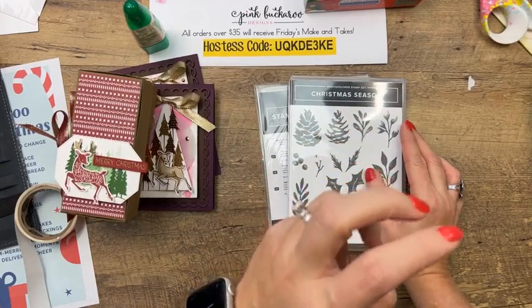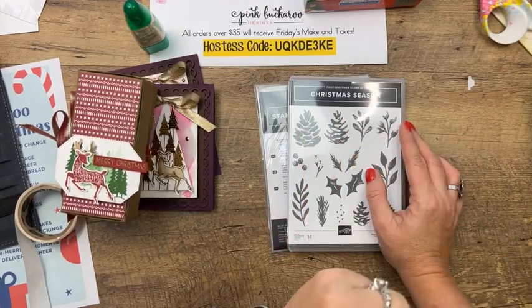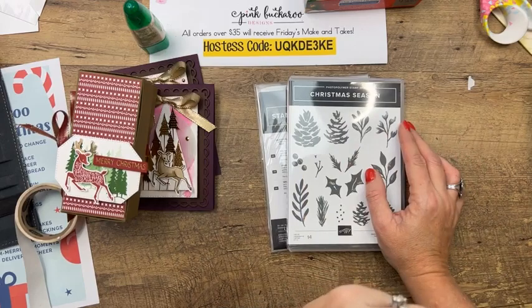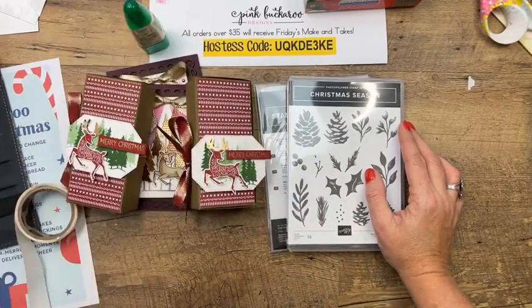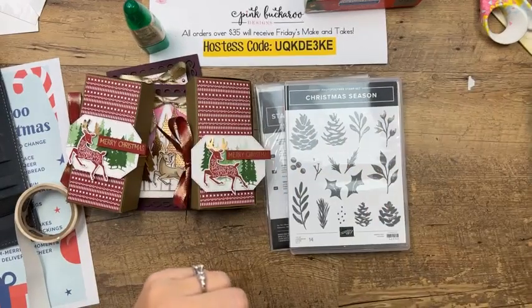I will be back tomorrow at two o'clock with the Frosted Gingerbread Sweet — I'm so excited about that one, it's one of my favorite things in the holiday catalog. Make sure you check out the last chance list before things sell out. See you guys tomorrow — have a great evening!